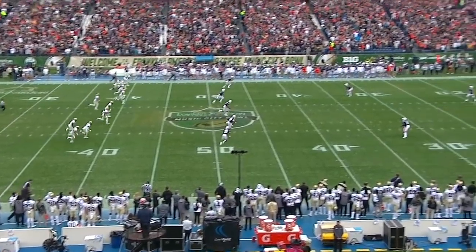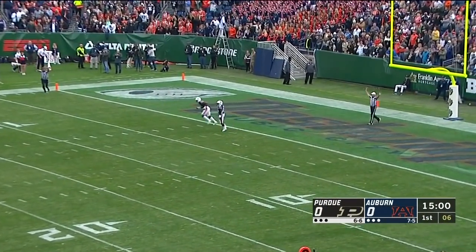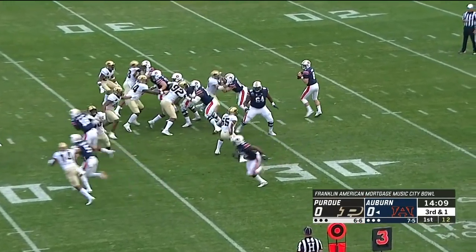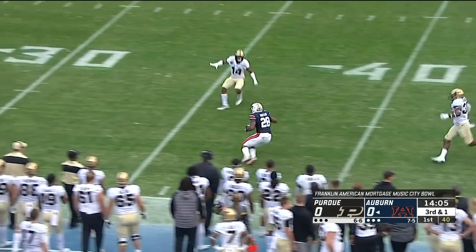The white helmets with the orange and blue interlocking AU — the kick is away. Igbenogany will watch that one sail over his head, nine yards deep. Now Chandler Cox in motion, he'll line up behind right tackle. Jarrett gives him a jab step, now throws it and floats it up for Wretlow at the 50. He's got it to the sideline.